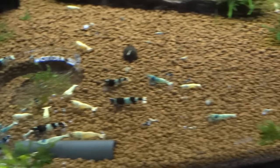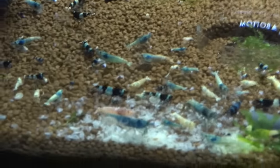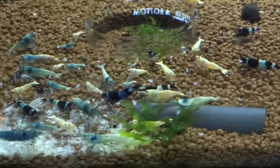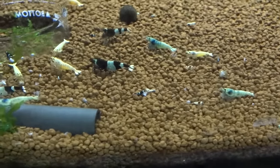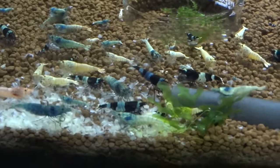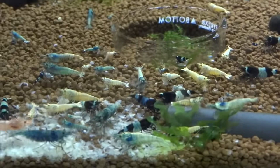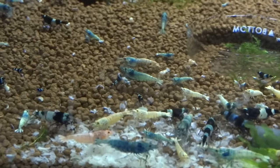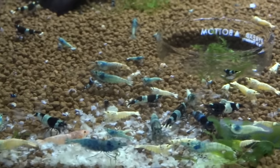This Taiwan bee colony, just like last time, is doing great. I'm seeing new babies all the time and they're just chowing down right now. There are a lot of different colors in there: blue bolts, red bolts, white bolts, pandas, shadow pandas, and should be a wine red or two in there. I'd like to get some BKKs for this tank, and maybe some more wine reds — so I'll be on the lookout. If anyone's got either of those types right now, let me know and let's work something out.